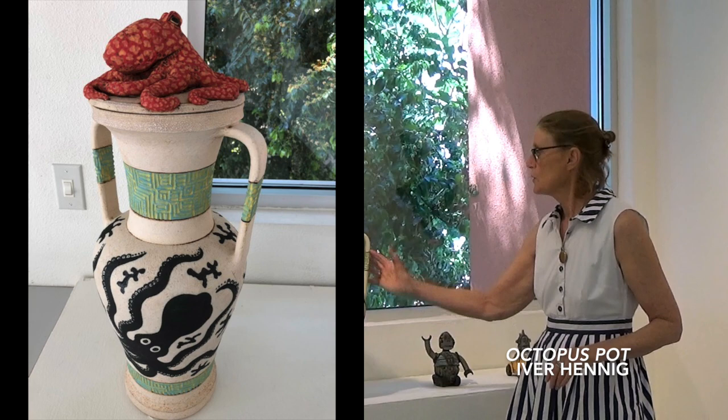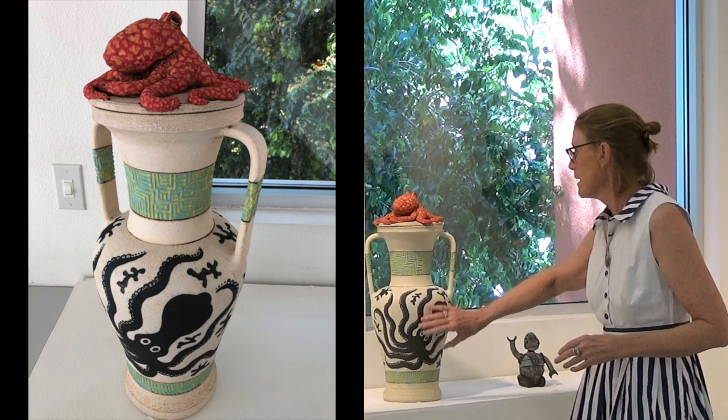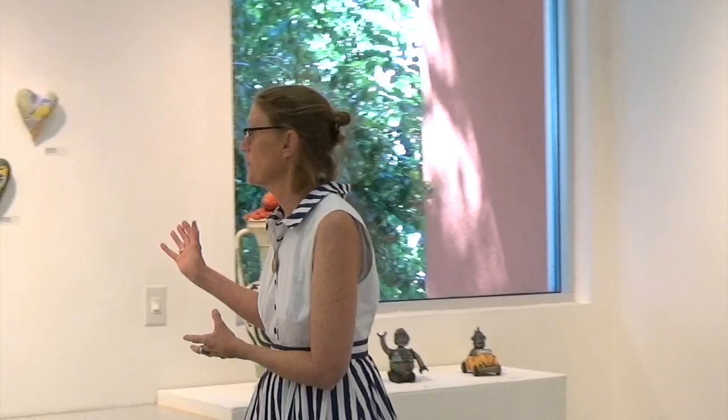This is also Ivor's piece, with a wonderful octopus on top of this vase. When I look at it — and because I do ceramics — I'm amazed that it all stuck together, that the lid he threw matches the body. There are all these considerations beyond just design and glazing that go into making a piece like this. It's truly phenomenal, and this is a $900 piece — well worth it.